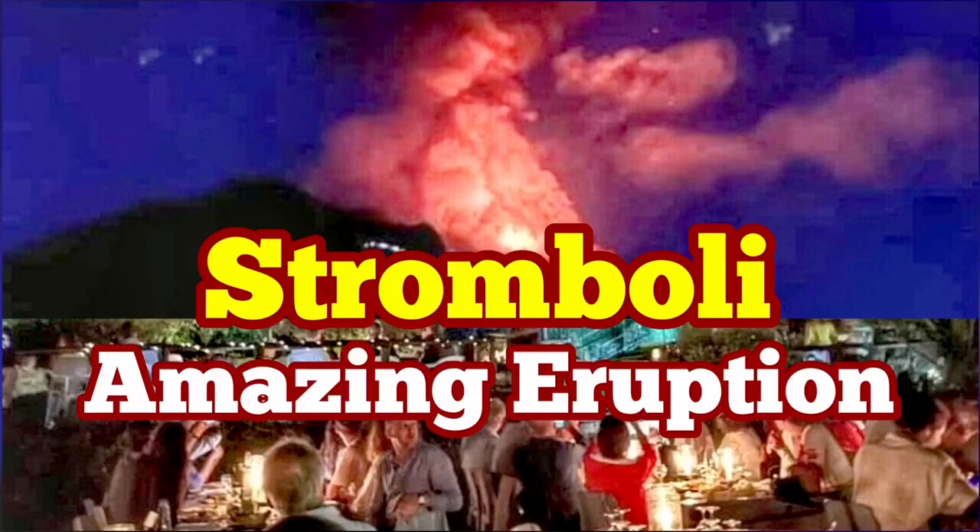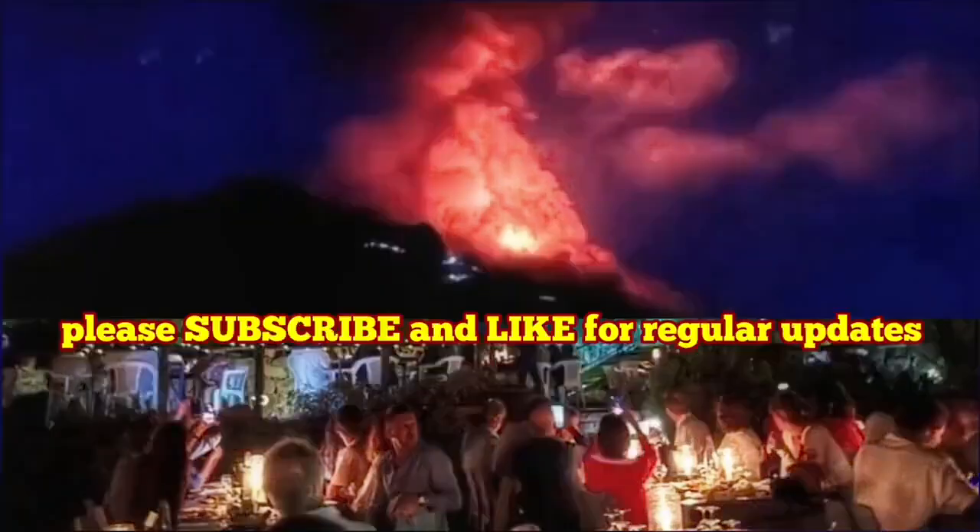Amazing eruption of the Stromboli volcano — this was just today. As you can see, the volcano was erupting suddenly and created this huge fountain of lava. What is more interesting is the context of this eruption.